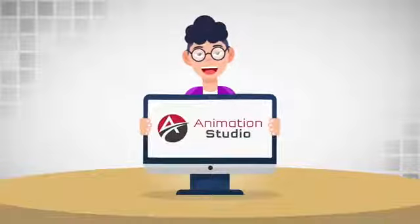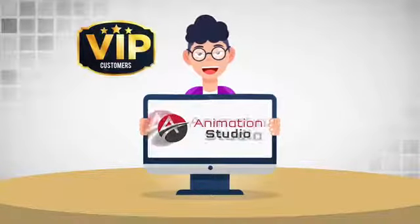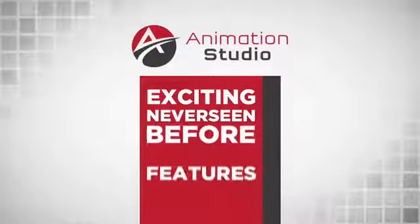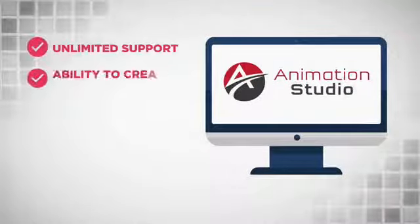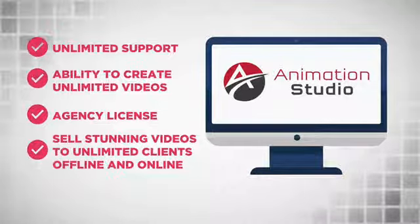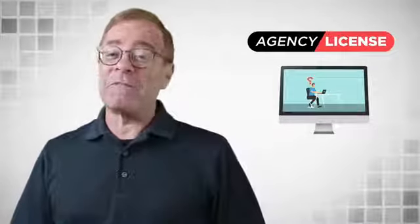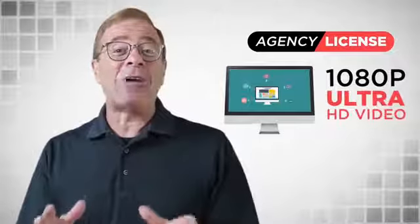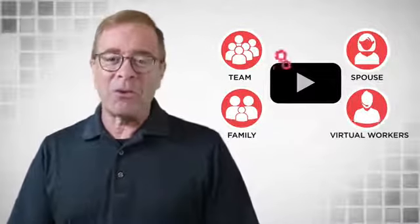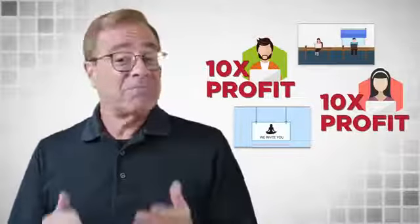Now if you've reached this far, I know you are one of our VIP customers who is highly motivated to use Animation Studio to change the way you do business online. So on top of all the exciting never-seen-before features, we are also going to provide you with unlimited support, ability to create unlimited videos, and an agency license to sell the stunning videos you create with Animation Studio to unlimited clients offline and online. With this agency license, you are getting the ability to create videos in Ultra HD 1080p quality so you can stand out like the big companies online and command top dollar for your videos. You get access to four additional sub-accounts so you can outsource the entire process or have your team help you with the video creation. This single feature has increased profits by 10 times for many customers as you could churn out more videos in a shorter time.